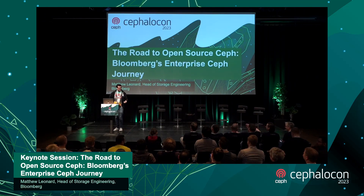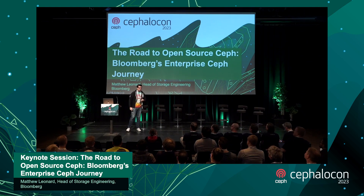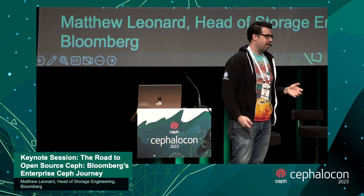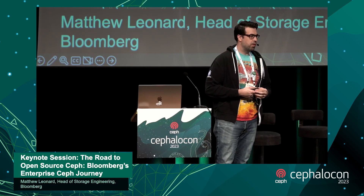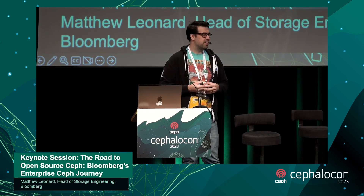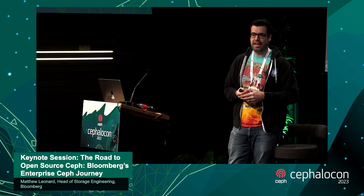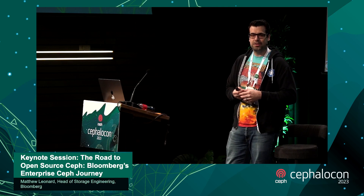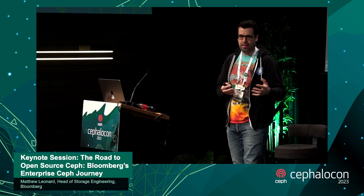As Dana and Josh said, I'm Matthew Leonard from Bloomberg, here today to talk to you about Bloomberg's open source journey. It's so nice to see everybody again — the last event that Bloomberg was at like Cephalocon was in Barcelona, four years ago. It's nice to see familiar faces again and the energy has been super cool, the talks have been really interesting.